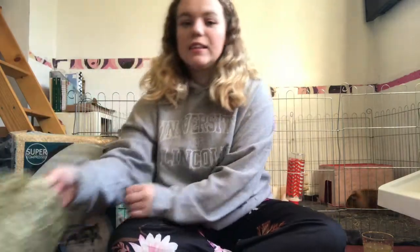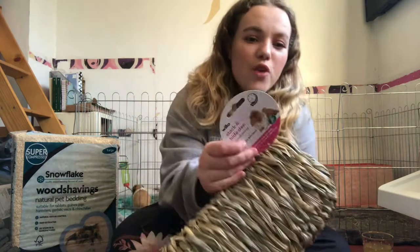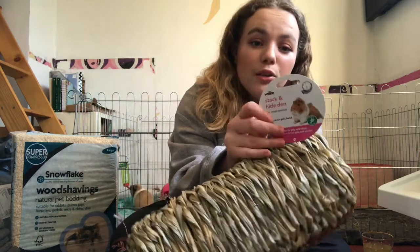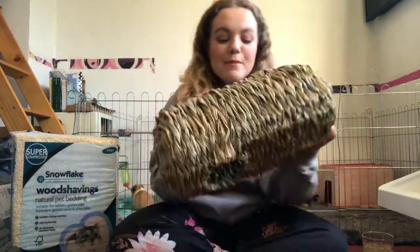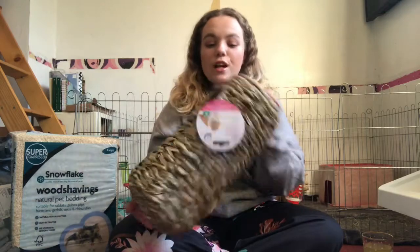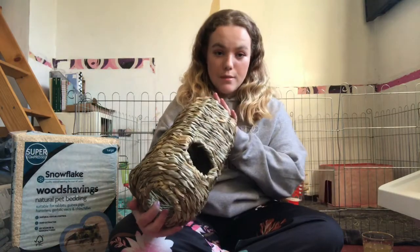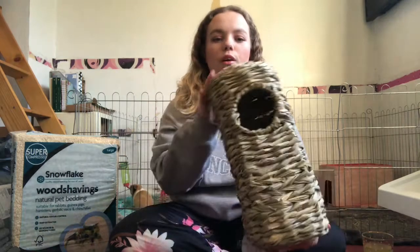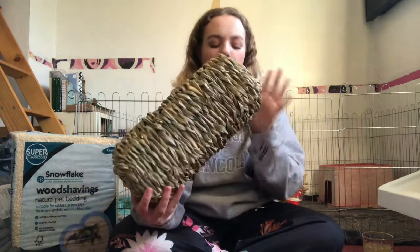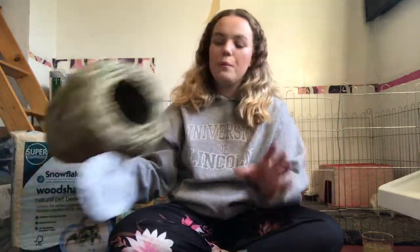For the piggies I bought this little stack-and-hide den — the little piggy on the label looks just like Winnie. It's basically a grass hide slash tunnel with four holes for your piggies to get in and out. It just fits my pigs, who are on the bigger side, so it should be okay for most guinea pigs. This was from Wilko and I believe it was five pounds.